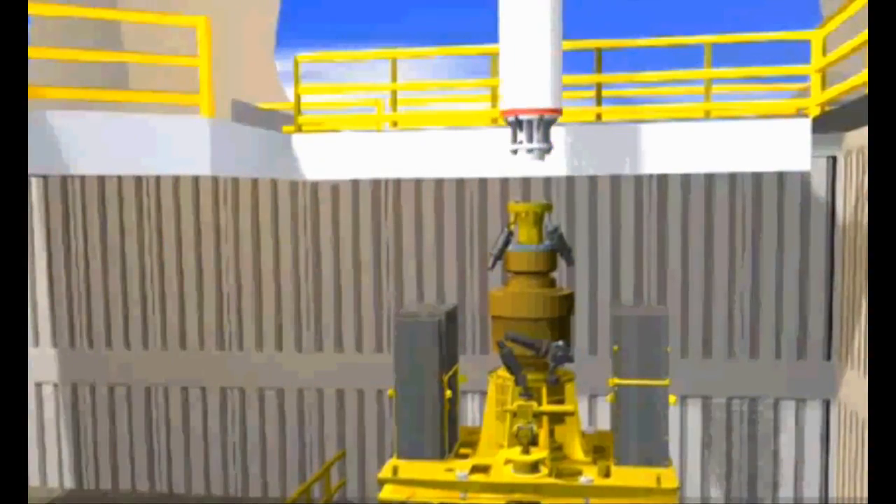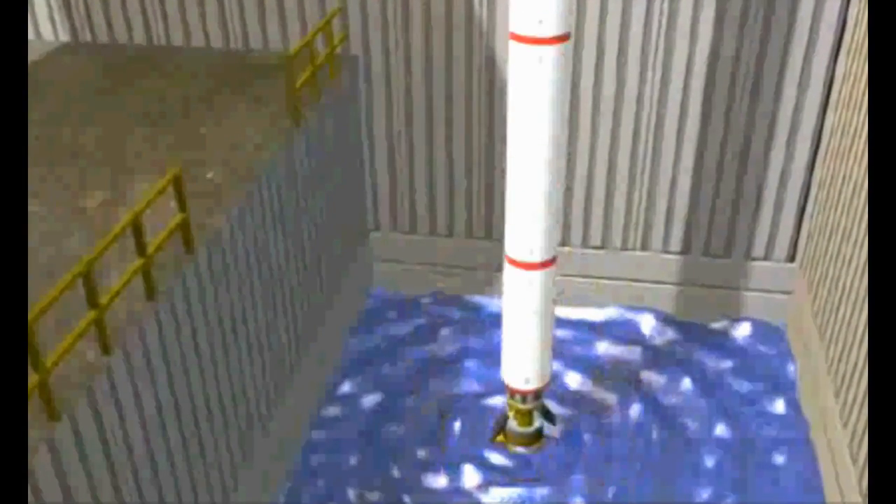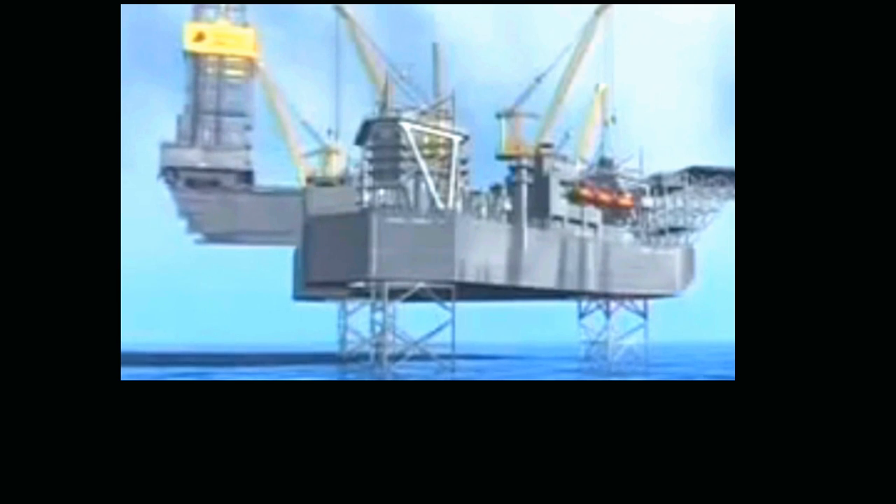Each well has a piled jacket that is either set down over the tree after completion, or can be preset and drilled through from the cantilevered floor of the jackup.